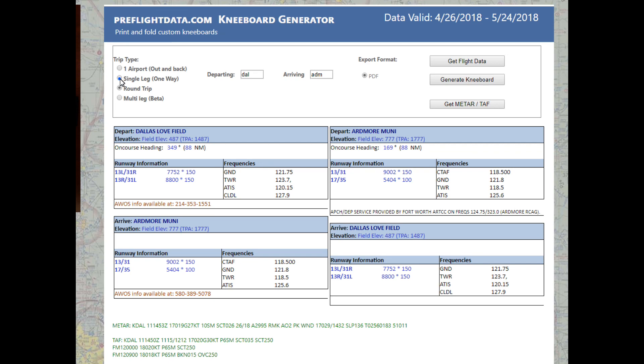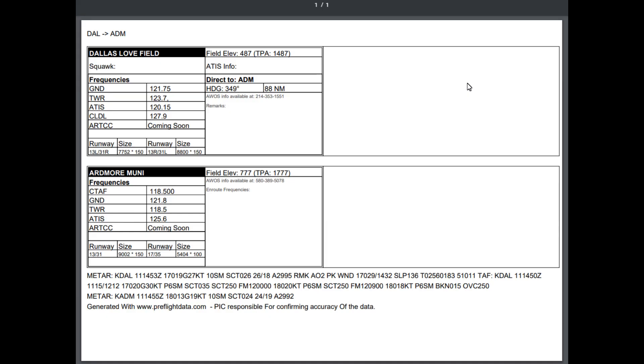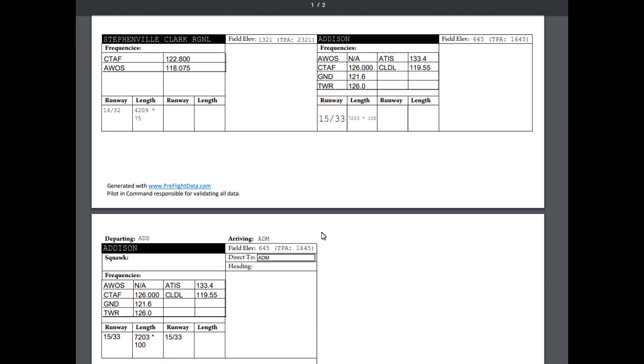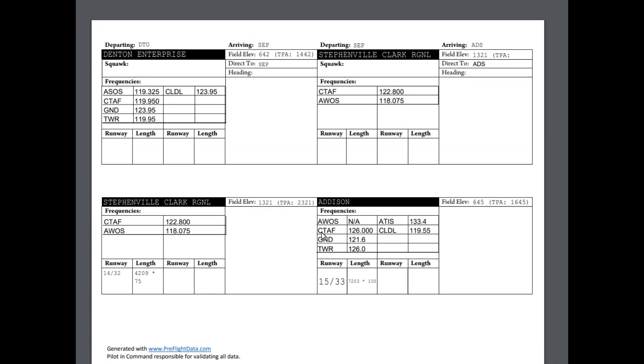It's probably 10 seconds to get what you need and be out the door. There are multiple options: you can do a round trip, or if you want to just do a single leg — maybe you're ferrying a plane — it'll just do a one-way leg for you, and of course it includes the METARs for your departure and arrival airport. I also have something in beta right now: the multi-leg option. You can put multiple airports in, separated by commas, and print out a kneeboard. I'm still doing some tweaking — it's got a ways to go — but it's going to generate a multi-leg, multi-page kneeboard.